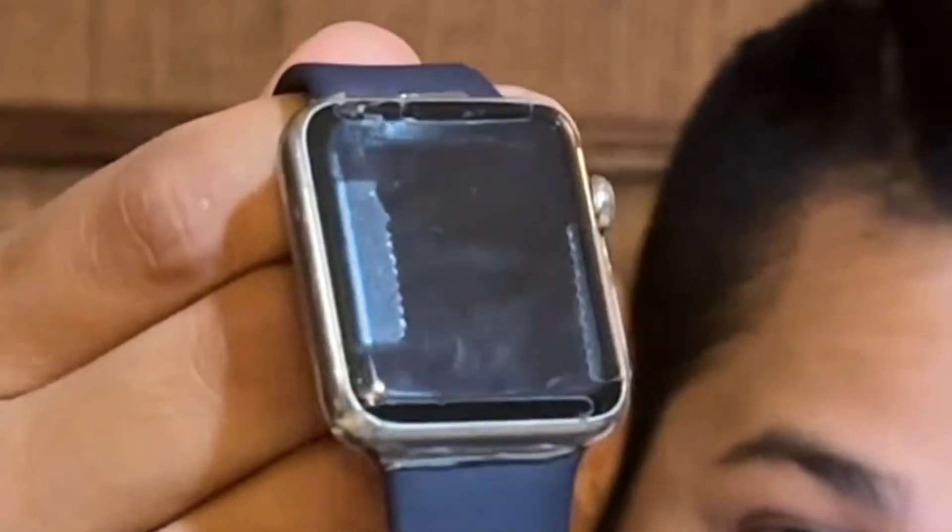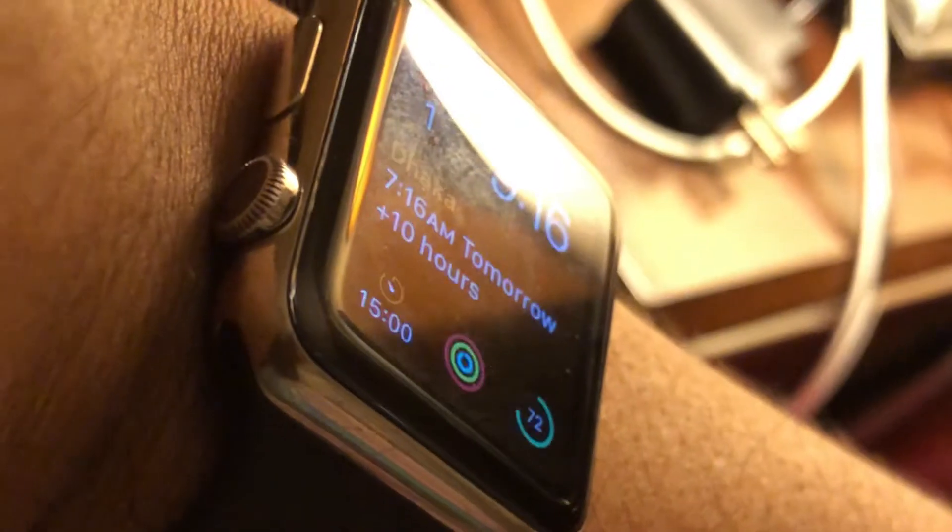Welcome back to another video. Today I'm here to deliver some bad news: my Series 0 Apple Watch — the first ever Apple Watch, released in 2015 — finally passed away. As you can see, I put tape around it. What started happening was the battery began inflating and the display kept coming off, so I tried tape, but it was getting kind of ghetto.